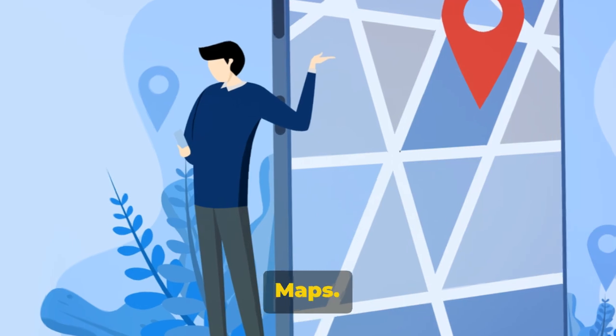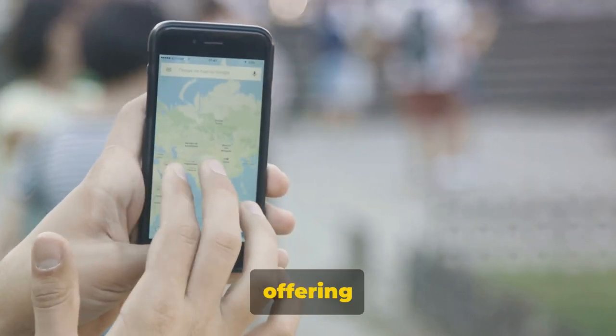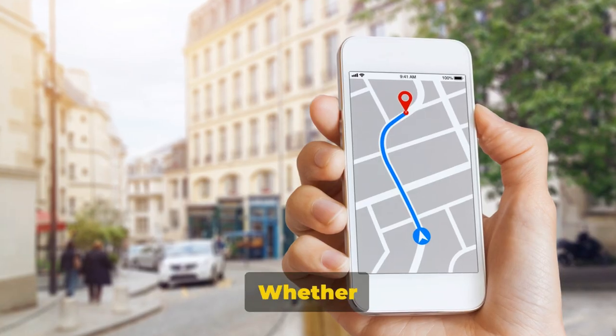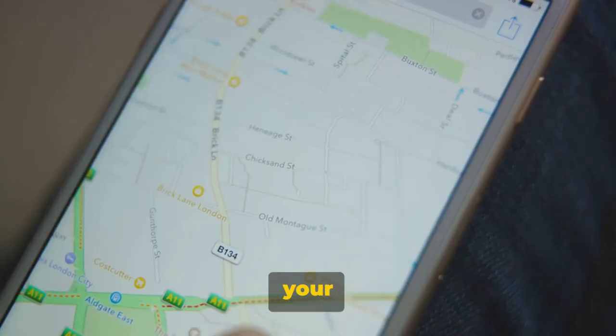First on our list is Google Maps. This travel companion allows you to navigate the world with ease, offering detailed, real-time maps of over 200 countries. Whether driving, walking, or using public transit, Google Maps has got your back.